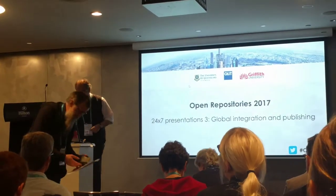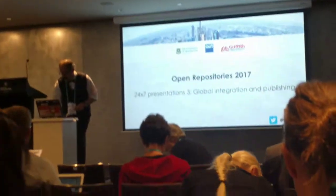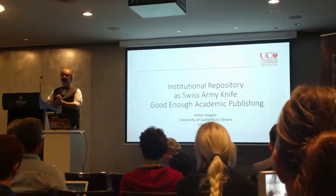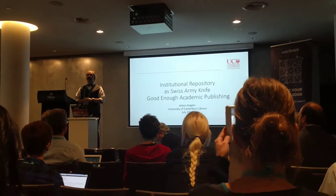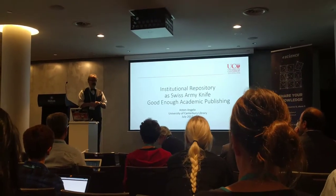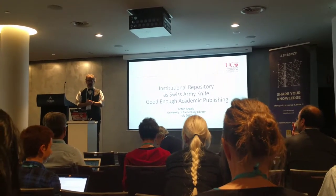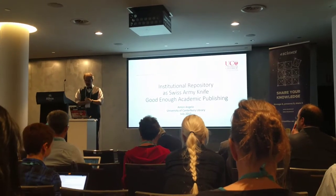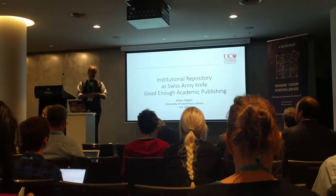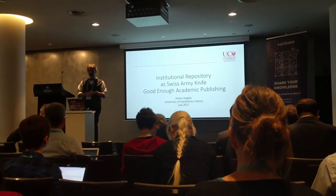Kia ora koutou, my name is Anton Angelo. I work in the South Island of New Zealand at the University of Canterbury. We're a mid-sized, mid-ranked university, but we punch above our weight with our repository, according to the Spanish repository ranking, and we're very proud of that. What I want to talk to you about is a good enough publishing, academic publishing system.